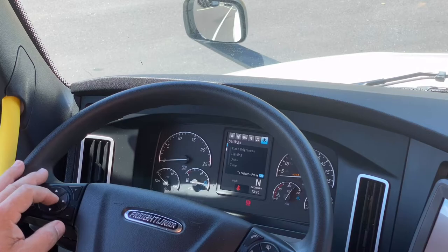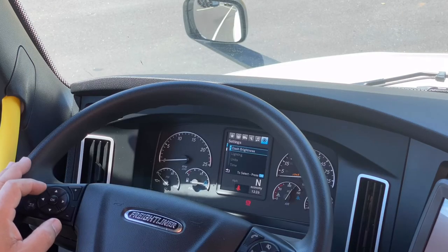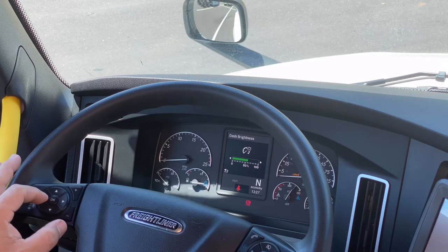The last segment to the right on top of the dash looks like a gear with a person inside it. These are informational changes that you can make inside the truck. The first one is dash brightness — when you go into it, there's a scroll bar left and right, 100% versus 0% as far as dash brightness goes.